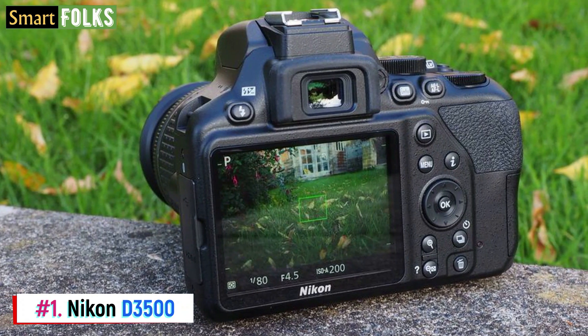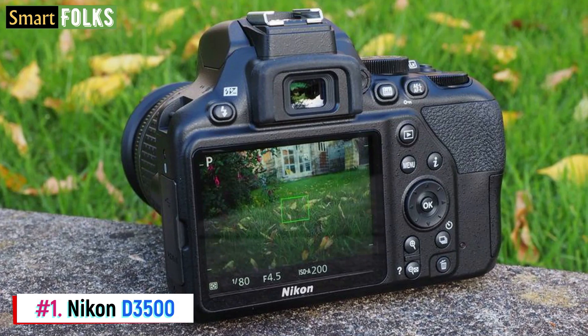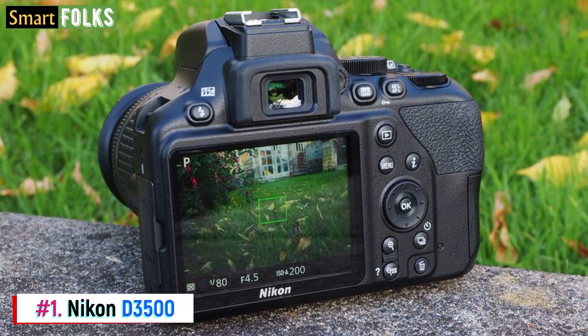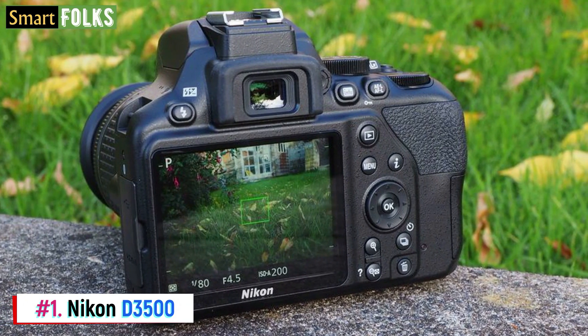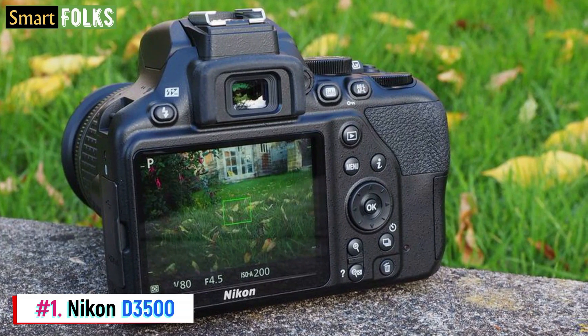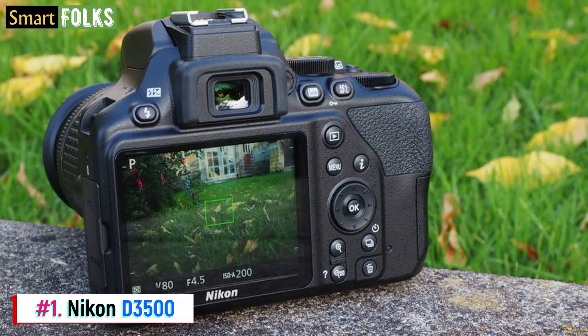Images show excellent details with natural colors, crisp edges, and eye-catching contrast. With its 5 frames per second continuous shooting rate, the 11-point autofocus system is an excellent starting place for beginners to learn how to take candid photos and fast-moving subjects. Though it's not a camera for real action, it's effective for the intended skill level and price range.